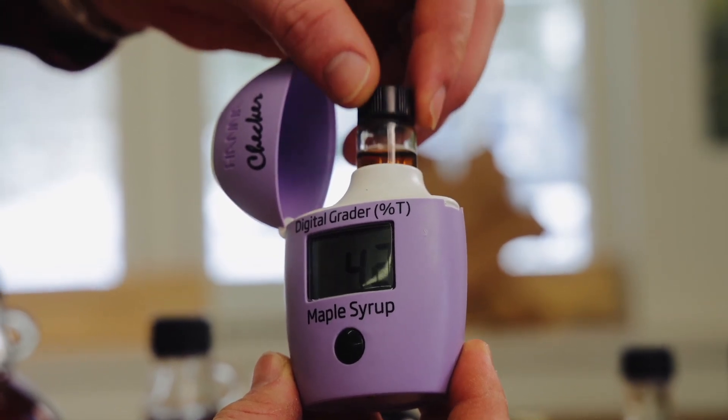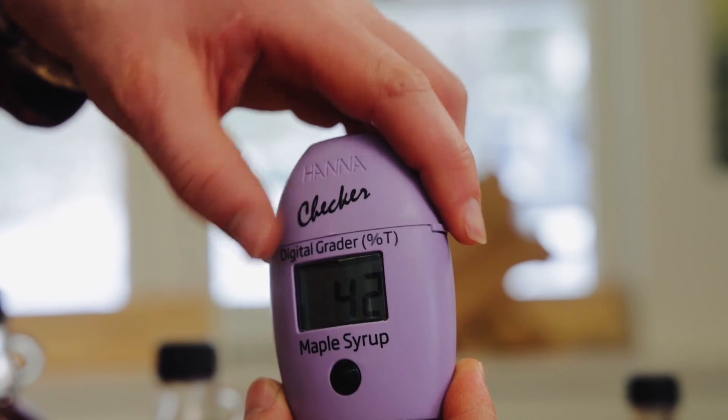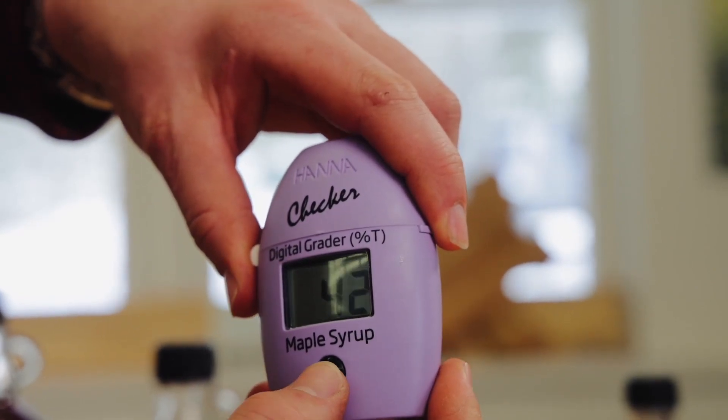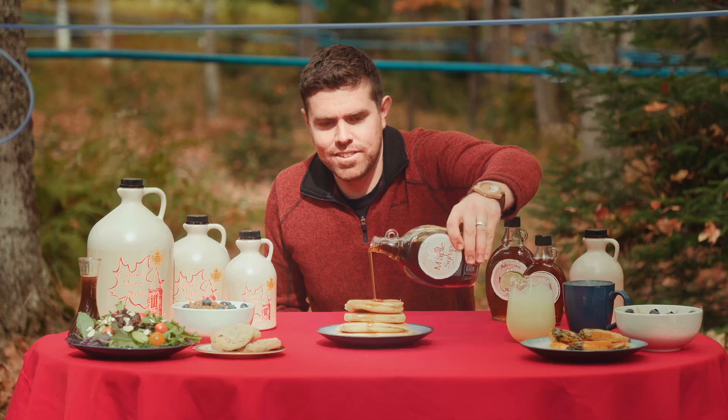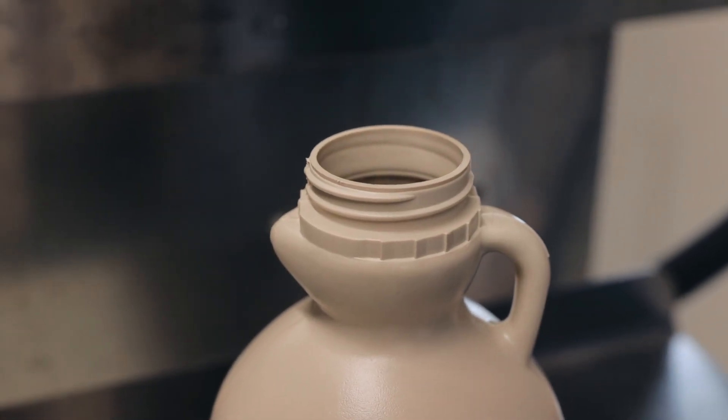Producers use grading kits to compare the color of their syrup with standardized syrup grades, along with sampling each batch of maple syrup. Sampling the finished maple syrup is a maple producer's reward for all the hard work that goes into maple production.